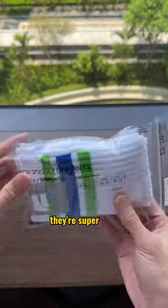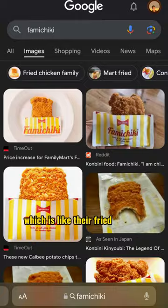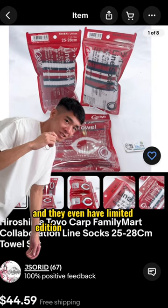First up I got these socks. They're super cute and the colors match the logo. They even have fami cheeky versions, which is like their fried chicken. And they even have limited edition sports team socks.